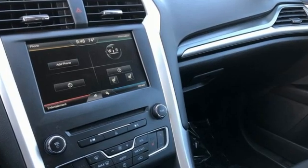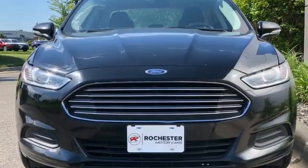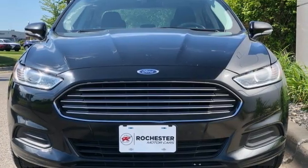Every generation has its Ford — this one's yours. There's even more to see in person; take it for a test drive today.